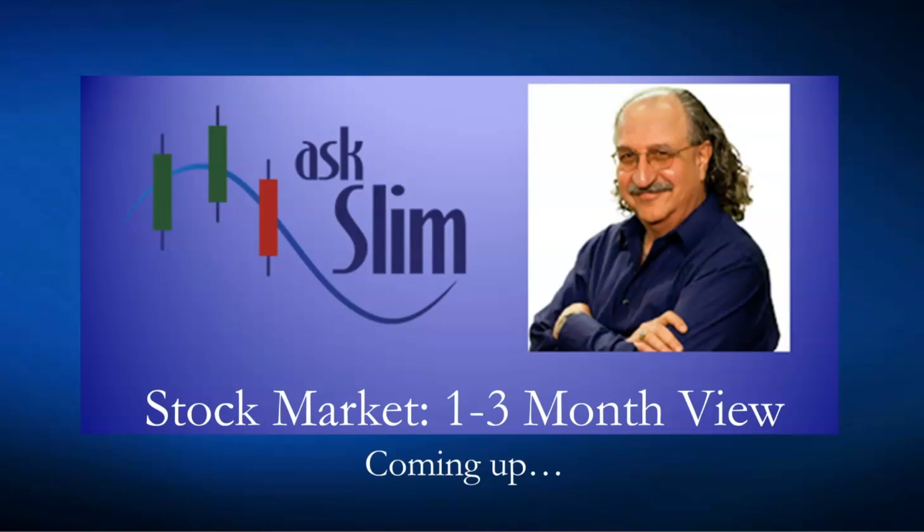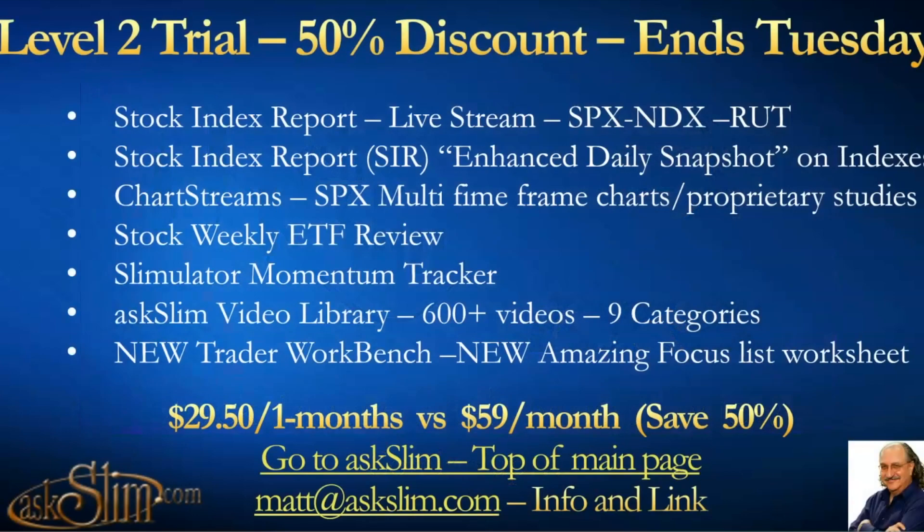We're going to give you our one-to-three month view on the stock market. Don't go away — this special we've been running, 50% off, ends on Tuesday. Stock Index Report Live Stream is where we give you short-term live charts on the S&P 500, Nasdaq, and the Russell with our great Reversal Scout and acceleration zones and support and resistance — you'll really be able to improve your short-term trading.